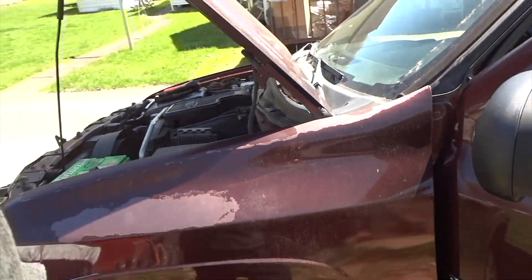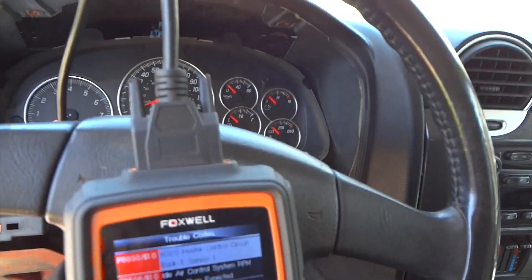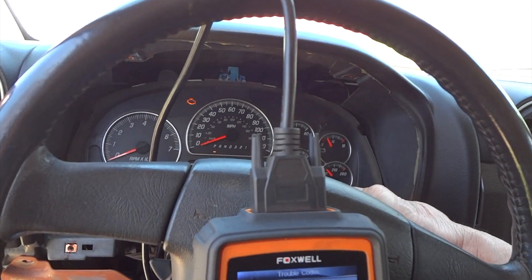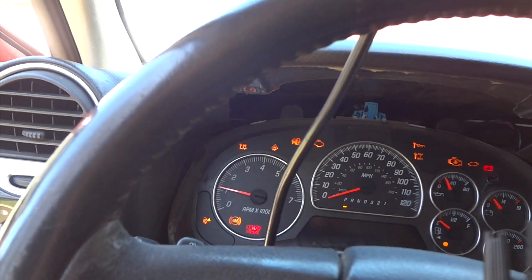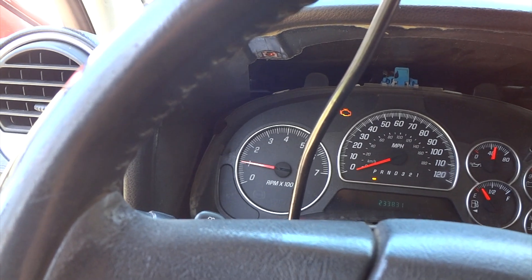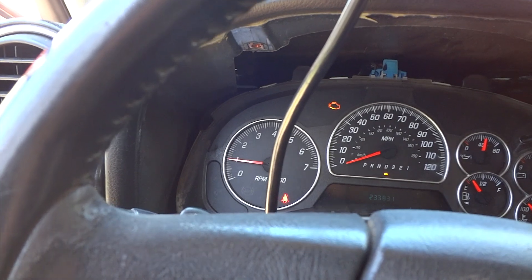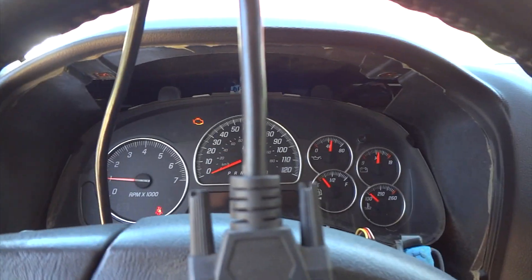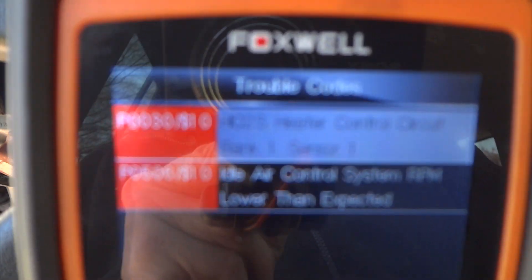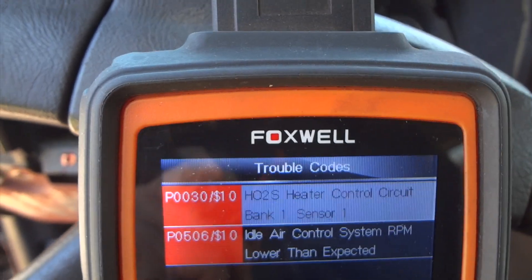We're going to check a few things and see if it'll idle a little bit better. What we'll do is clean it, clear the codes, and see if it makes a difference. I could start it back up here — I don't want to get the engine too warm. Let's see how it does right now. That idle should be higher than that — a little higher. When it warms up, it just drops way down low, and that's the code right there.